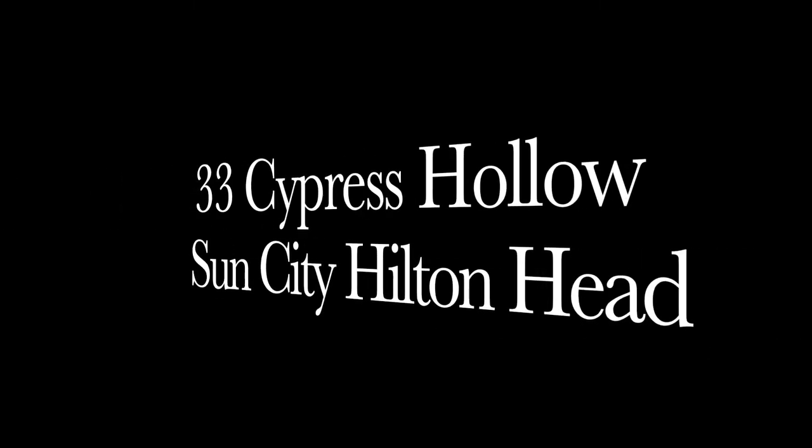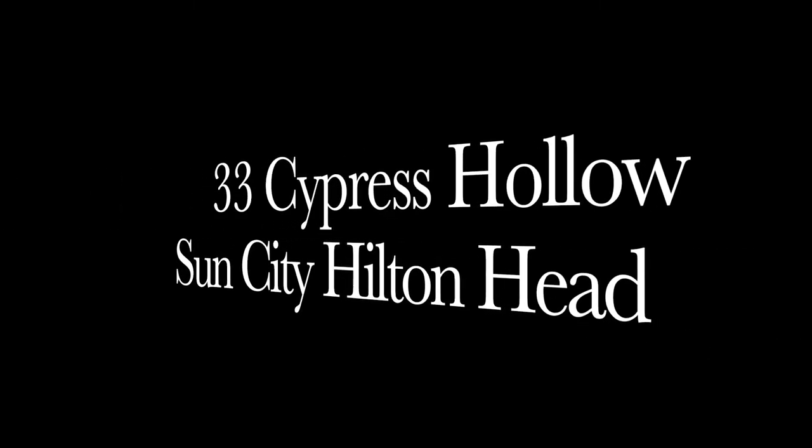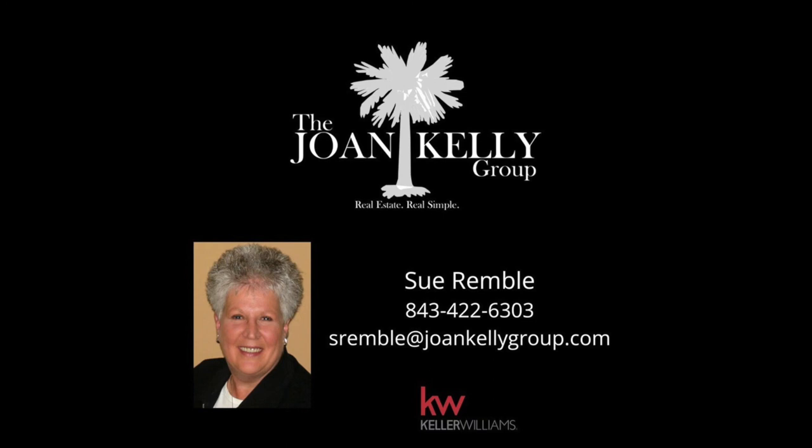Welcome to 33 Cypress Hollow, Sun City Hilton Head, brought to you by Sue Remble of the Joan Kelly Group at Keller Williams Realty.